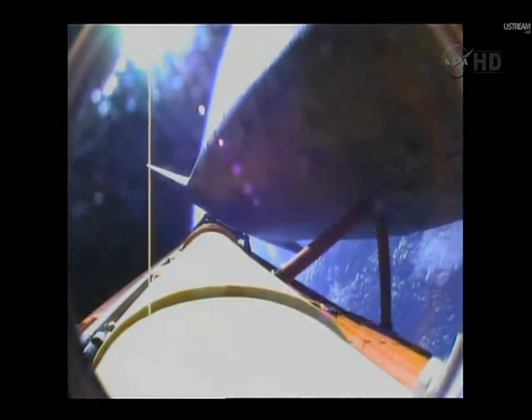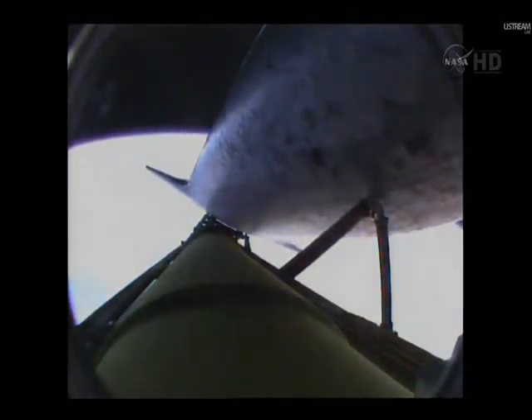Discovery, you are single engine ops 3. Discovery's engines are now swiveling to roll the shuttle to a heads-up position to get better communication with NASA's tracking satellites. Discovery, you are single engine Zaragoza 104. Discovery can now make it to emergency landing sites in Europe should two engines fail at this point, but the flight continues to go well. Six minutes 24 seconds into the flight, the shuttle traveling 9,800 miles an hour, altitude 67 miles, downrange from the Kennedy Space Center 447 miles.